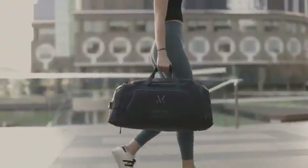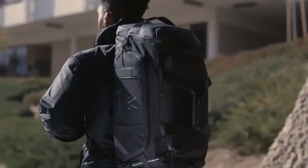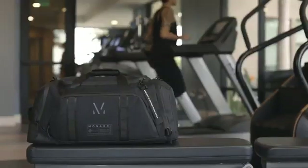Our mission at Monarch is to improve the way you carry by creating the most responsible, sustainable and super functional everyday bag. Introducing the all-new Cetra Series Bag — a premium all-in-one everyday carry, gym duffel and travel backpack.